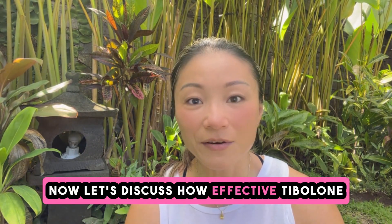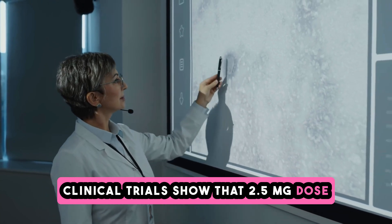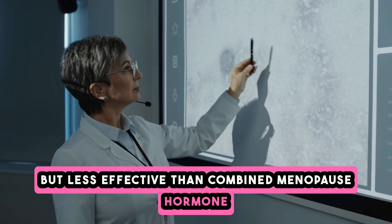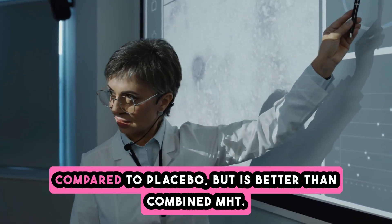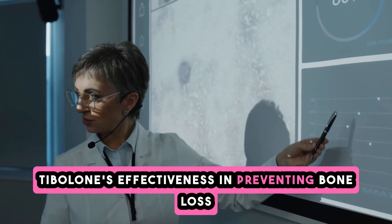Clinical trials show that a 2.5 milligram dose of tibolone is more effective than placebo but less effective than combined menopause hormone therapy for controlling hot flashes. It does carry a higher rate of unscheduled bleeding compared to placebo, but is better than combined MHT in this regard.